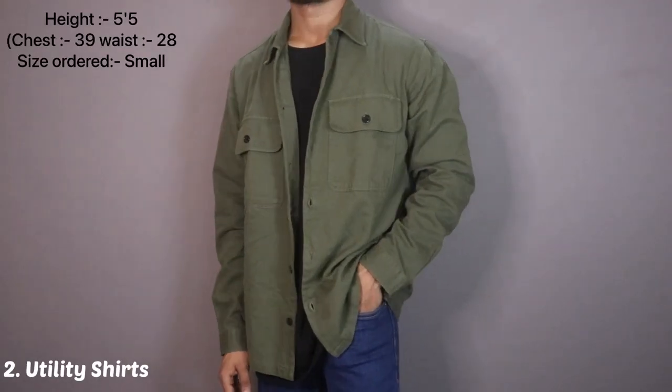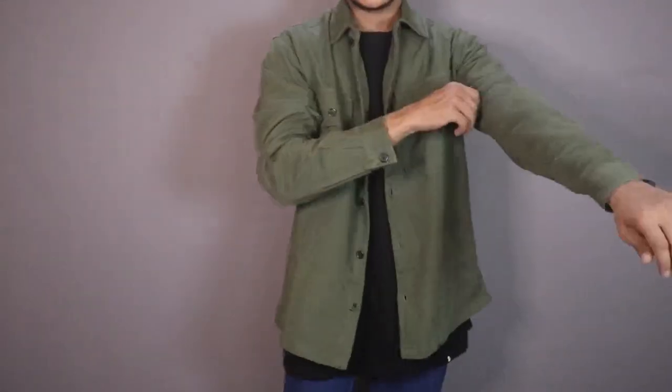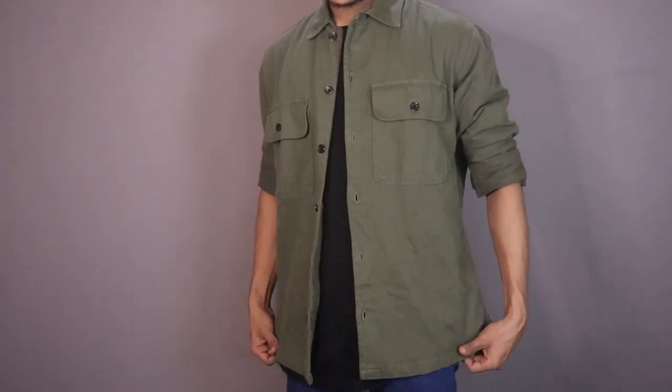The next shirt you can use for layering is utility shirts. The material is a little thick and different, and they have pockets. They are mainly in fashion for the winter and fall season. Some brands call them tailored shirts or shirt jackets. The thick fabric looks good in layering, and they look good in neutral colors because they are more versatile. Funky colors are mostly not available. If you want to add these types of jackets, definitely consider them because you can pair them with maximum things.